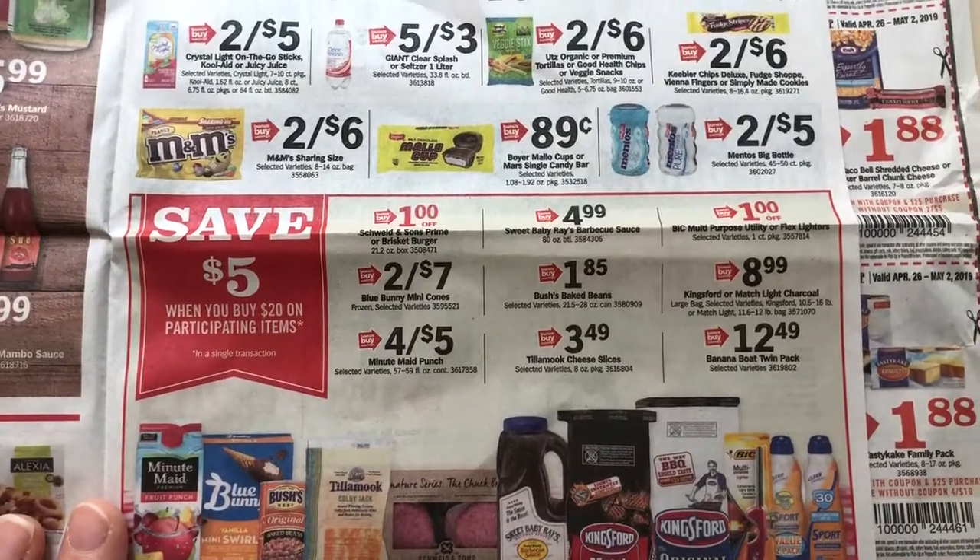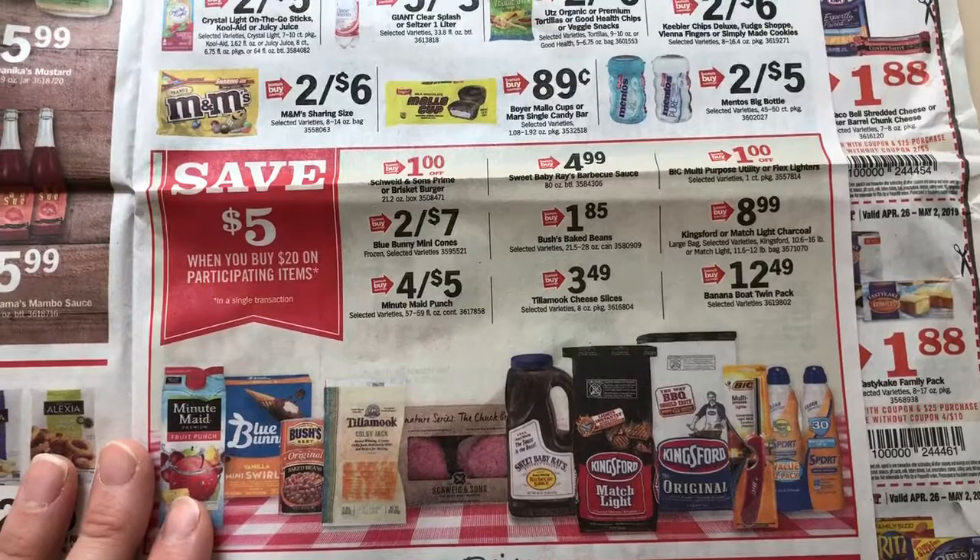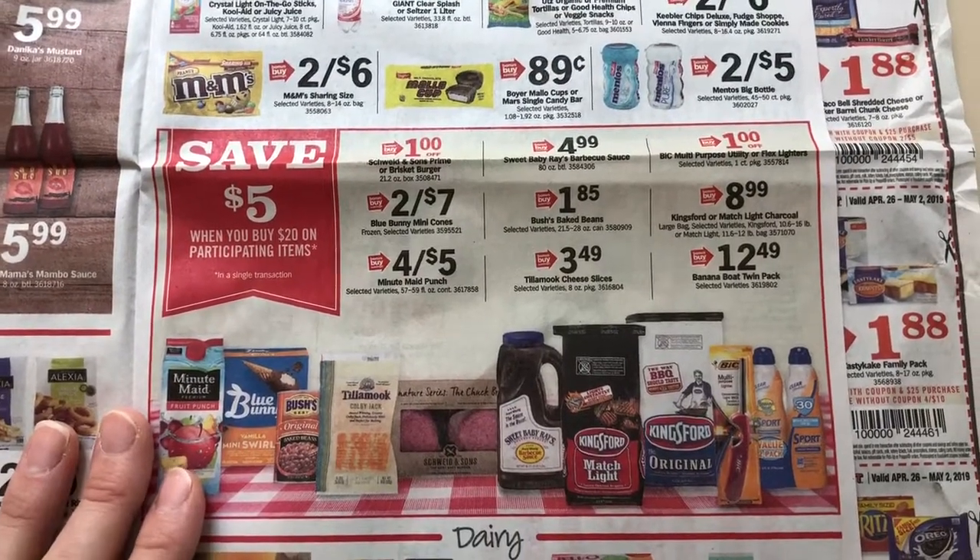Here's the save $5 when you buy $20 promotion — I don't see a deal here that I'm excited about, so I'm just going to skip right over that.